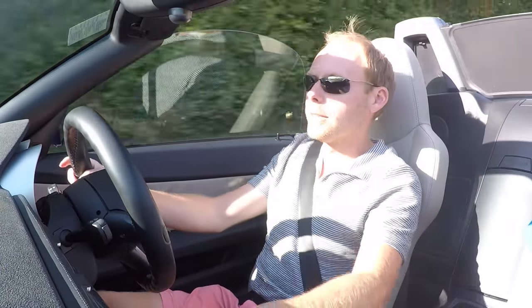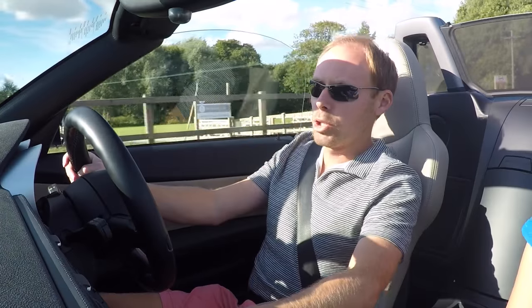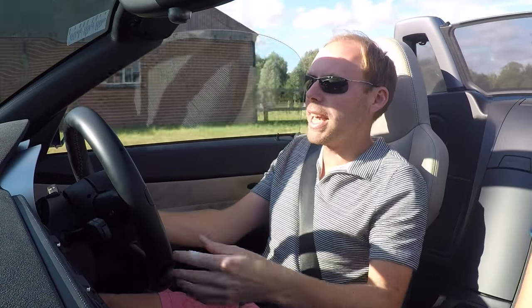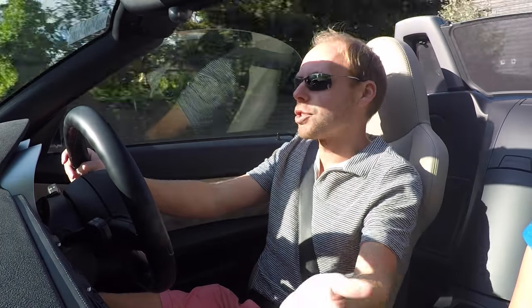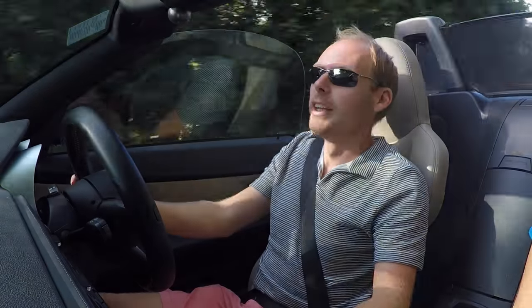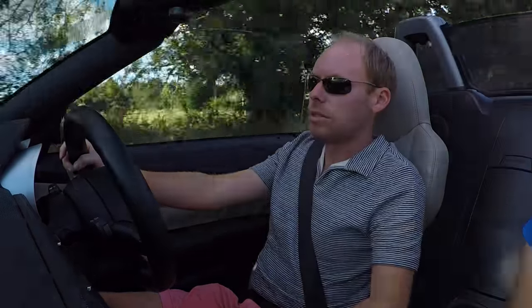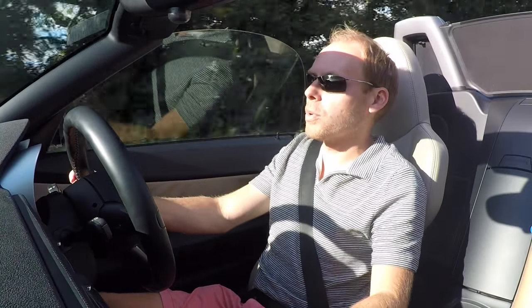I've already caught up with the Corsa in front. The sport button on this — all it really does is lighten the throttle response. You can easily forget you've got it in sport mode and get into town, pull away from a junction, and all of a sudden the revs are screaming up and everyone's looking around. So I don't actually have sport mode on that often, but if you're in for a really spirited drive and you've got a good road, it is quite nice to put it on for that extra sensitivity out of the accelerator.